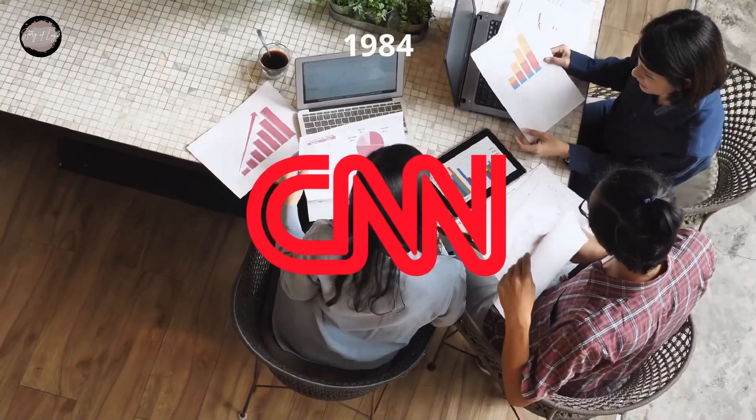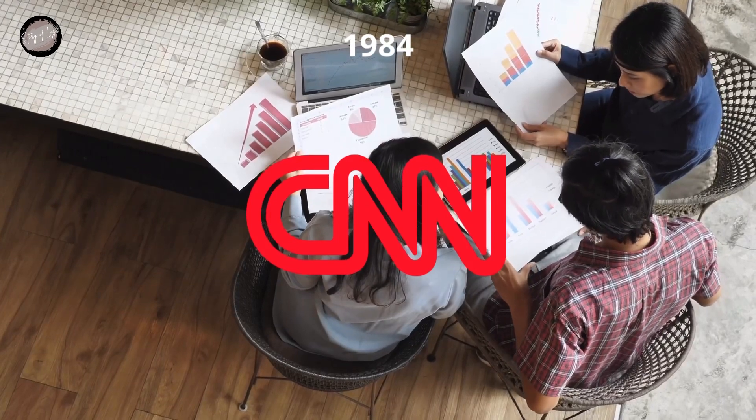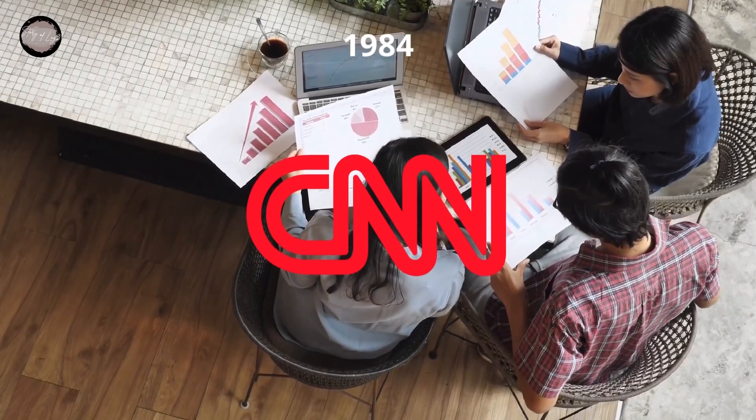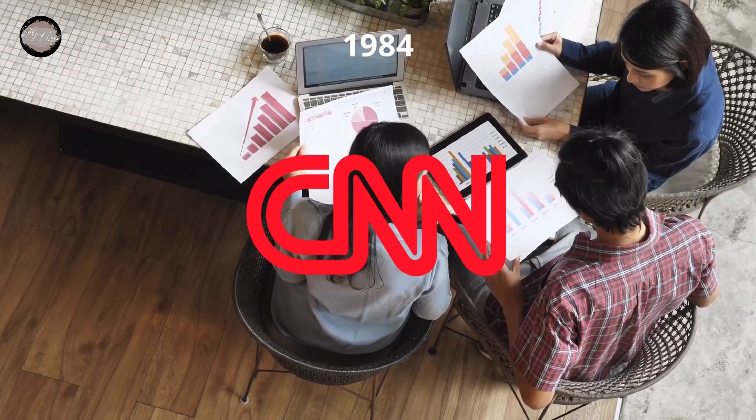In 1984, the contours of the iconic CNN logo remained untouched, but its color palette was switched to scarlet red and white. In the new color scheme, the logo type of the TV channel started looking more powerful and memorable.